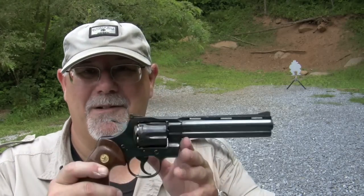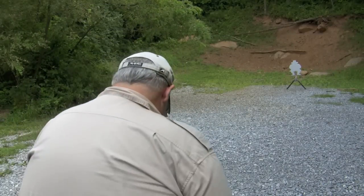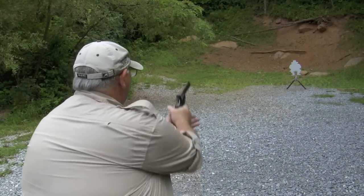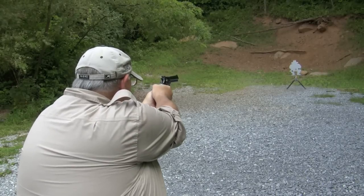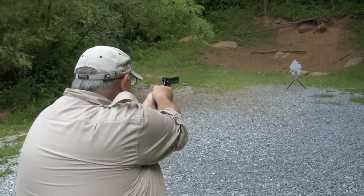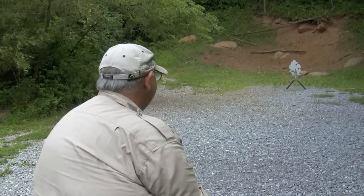Let's see if I can keep a hold of these things, firing double action now — should be good. At least I hit him.